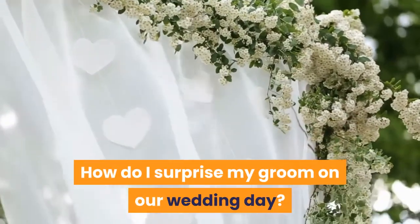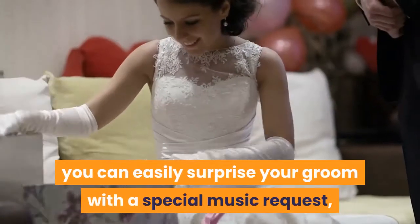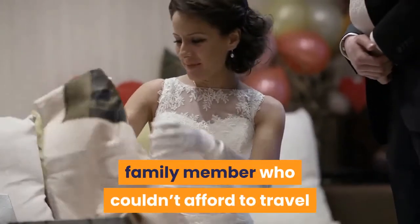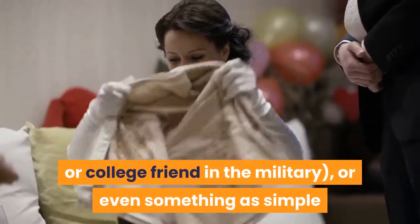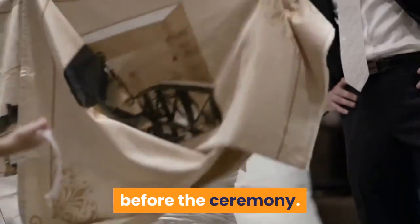How do I surprise my groom on our wedding day? Besides exchanging gifts, you can easily surprise your groom with a special music request, a guest appearance — be it a long-distance family member who couldn't afford to travel or a college friend in the military — or even something as simple as a handwritten note passed to him by a bridesmaid before the ceremony.